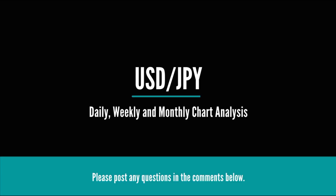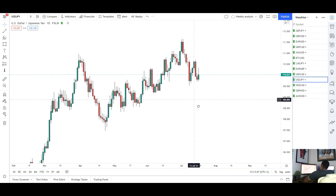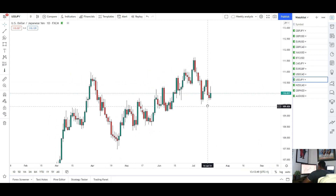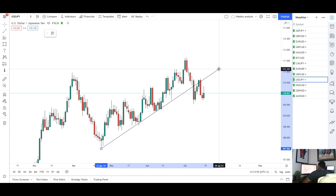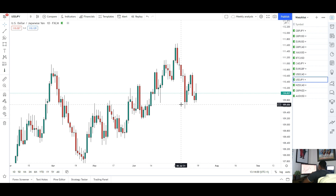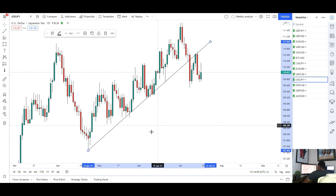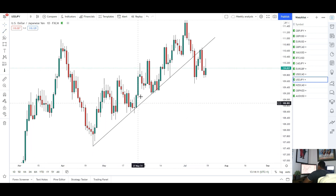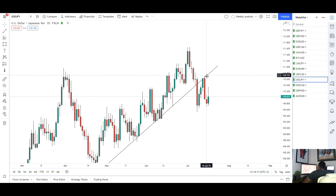Next we've got USD/JPY. For this pair we saw some nice upside retracement to start the week, which was expected. We had a push to the downside, breaking through some structure and this trend line as well, so we were expecting retracement. We did see that at the start of the week. Then we were expecting the market to sell off again, coming into key resistance areas. On the daily you can see a very nice break and retest of this trend line — four tests of the market holding that trend line as support, then we broke through and it held as resistance.